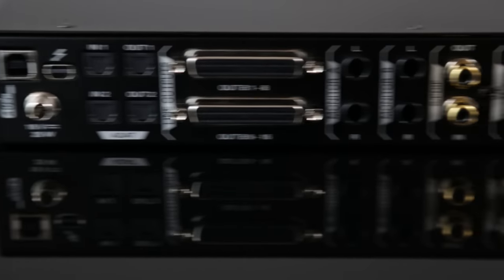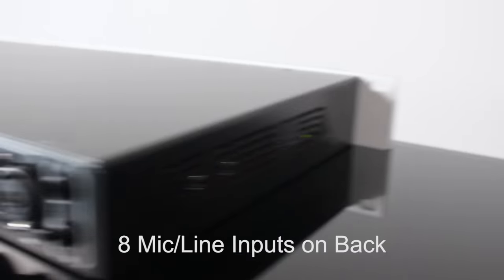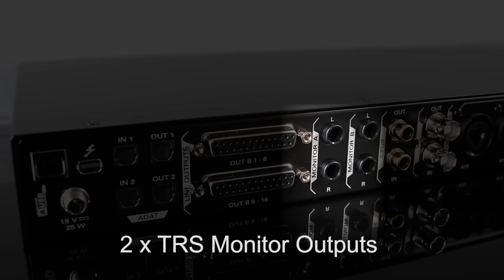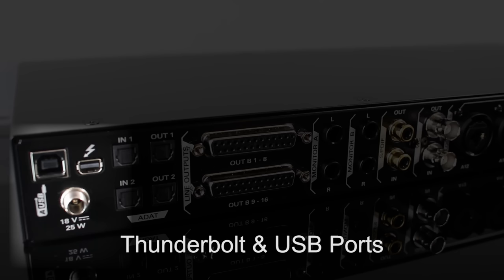The wealth of connectivity is staggering. In addition to headphone and re-amp outs, there are four mic-line DI inputs on the front, eight more mic-line inputs on the back, 16 line outputs on D-sub connectors, two sets of TRS monitor outs with pure 2-level DACs, ADAT, SPDIF, WordClock I/O, and Thunderbolt and USB ports.